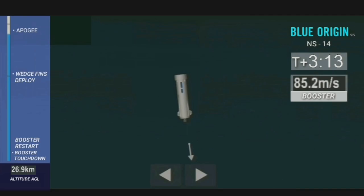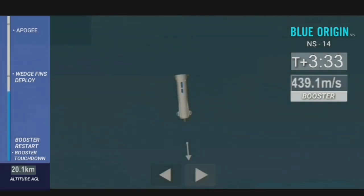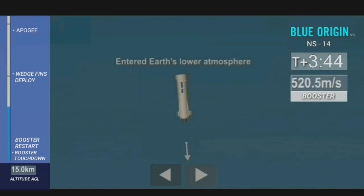Both craft are heading back home now. The booster is going to beat the capsule back home — obviously it's more aerodynamically shaped, so it's going to come down first. In the next 10 to 15 seconds, we expect the rocket to hit atmospheric pierce point. That means it's coming back from space and has enough air pressure to use its aerodynamic surfaces, which will help guide the rocket back to its landing pad, two miles north of where it took off.